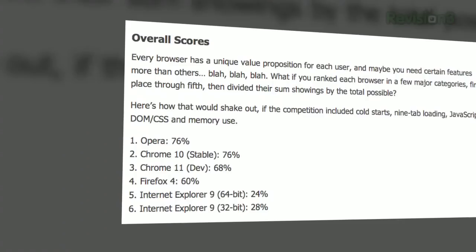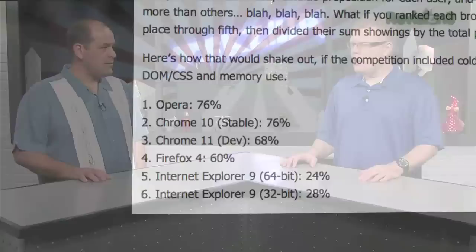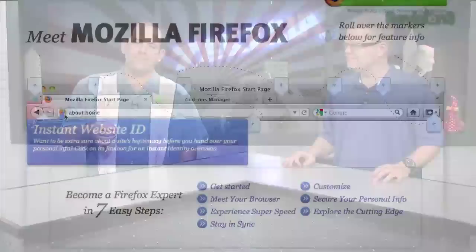Results: Opera finished first at 76%, Chrome 10 Stable at 76%, Chrome 11 Dev at 68%, Firefox 4 at 60%, IE9 at 24% for 64-bit and 28% for 32-bit. Though they're all really fast, Firefox is square in the middle. PCMag's Michael Muchmore gave it four out of five stars, praising the sleek interface, speed, group tabbing, ability to pin sites, and syncing tabs. Still a little critical of speed compared to Chrome and IE9, though that depends on how you test browser performance.